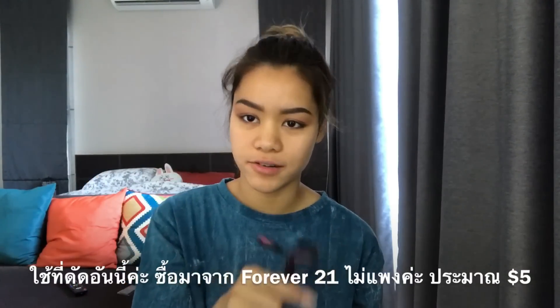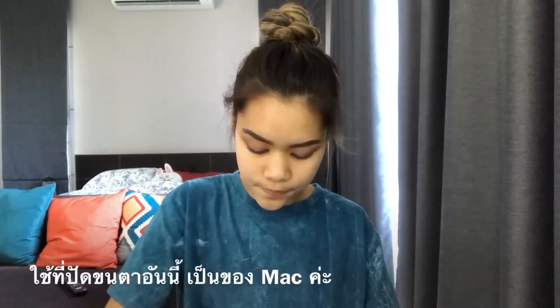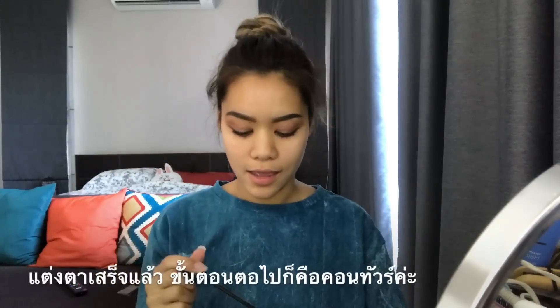The next step is curling my eyelashes. I use this one — I don't know what it's called, but I got it from Forever 21. It was pretty cheap, like five dollars I believe. Just go ahead and curl your lashes. And then the next step is mascara — I use this mascara right here and I use it for everything. And then the next step is the bottom lashes. Like that, and my eyes are done.